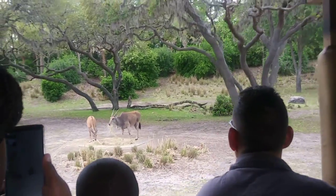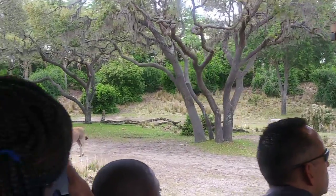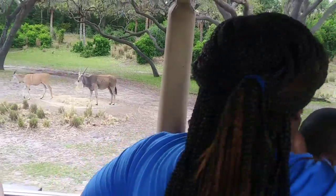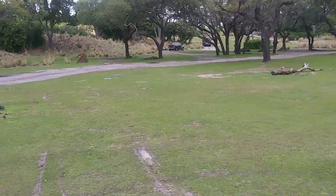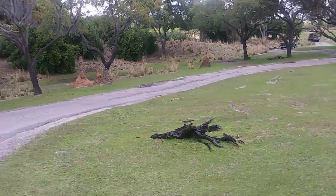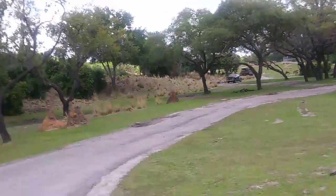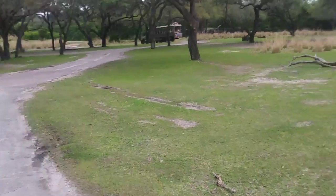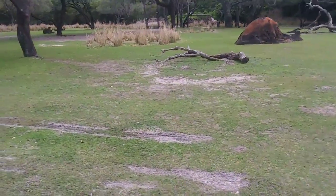Looks like there's a baby eland on the left here by that adult. And on the right and left sides of the truck are some termite mounds. Animals like to use them as scratching posts because they can be almost as hard as concrete. Eventually over time they wear down, like the one over to the far right, and that's when smaller animals will use them as a perch to look out over the savannah.